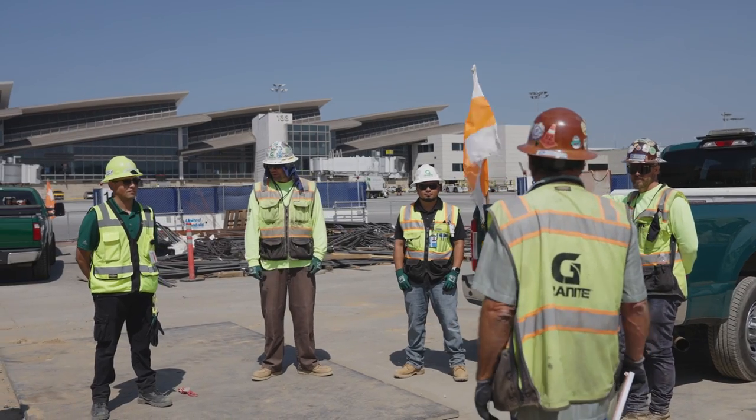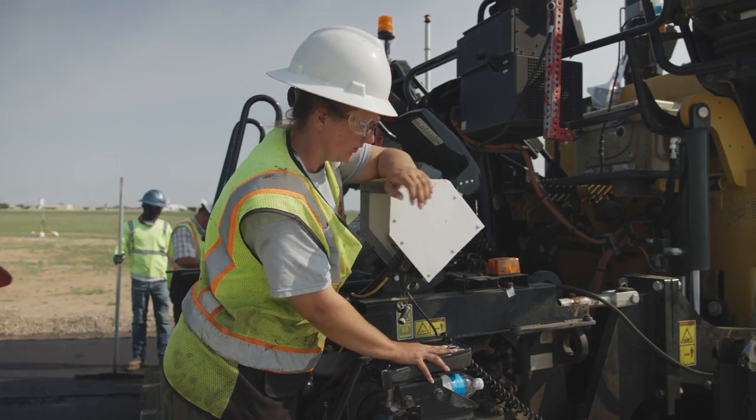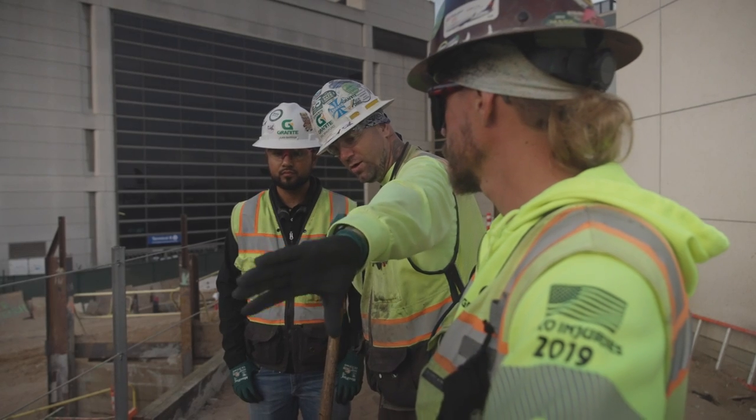Safety on this project is very vital, especially since we're not the only trade here. Every day we talk at the beginning of the day, the end of the day, and throughout the day about anything that changes — not only with our guys but with other contractors that work around us. Working with a large general contractor, we have a great relationship. When they give us work to do, we get it done, and that's why we're still here.